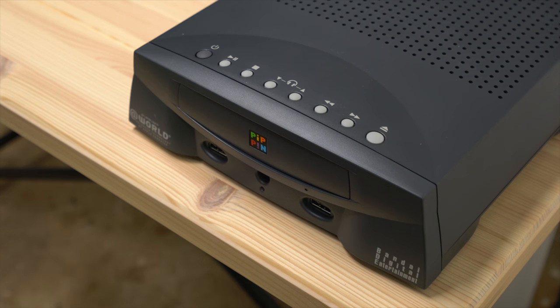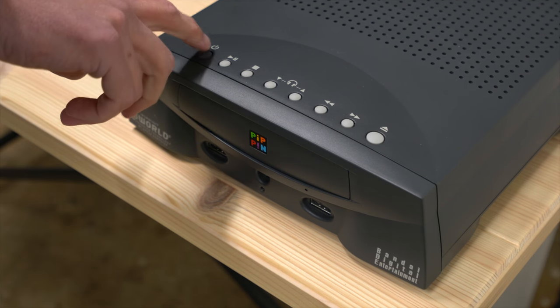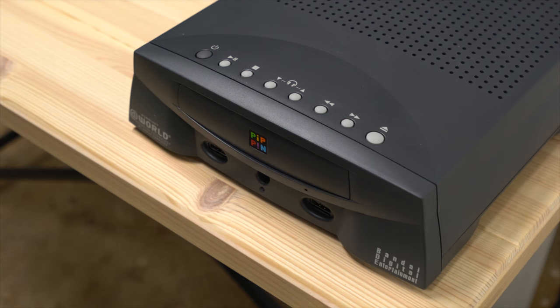So I have the Pippin hooked up to my TV and we're going to get it started. As you can probably hear, it's quite noisy, but it's going to boot up from the CD, which I expect to take a couple of seconds longer than we're used to by modern console standards.